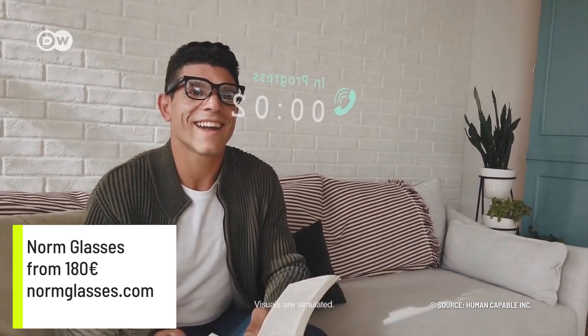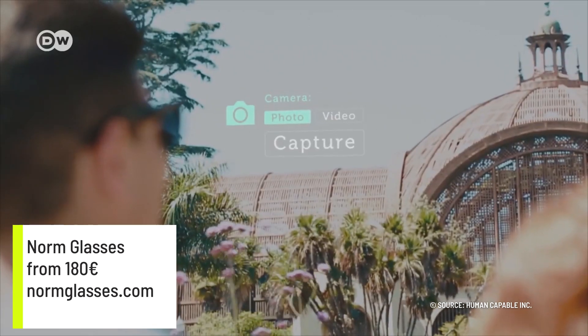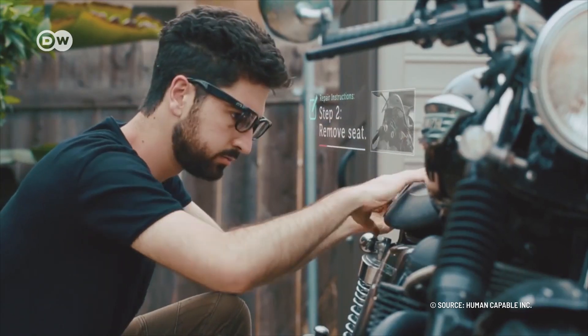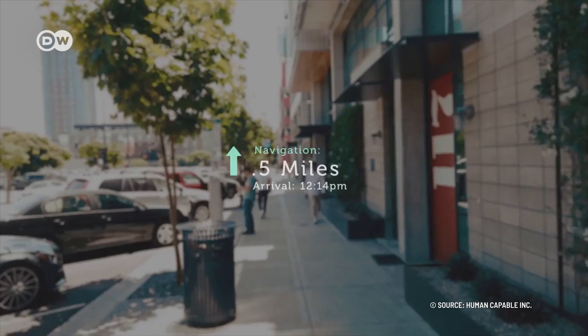These spectacles come with an embedded microcomputer. The Norm glasses offer users a wide range of features. They are equipped with a camera, speakers, a microphone, and a head-up display that can show information in your field of view — messages, for example, weather updates, or navigation information.